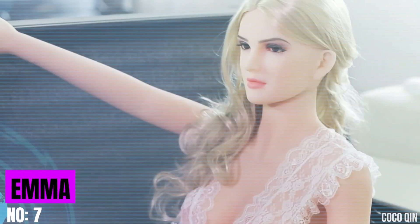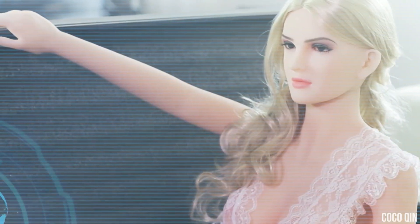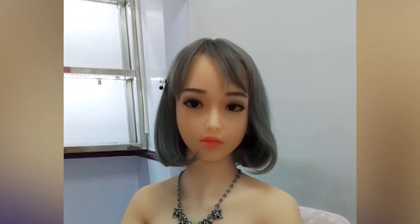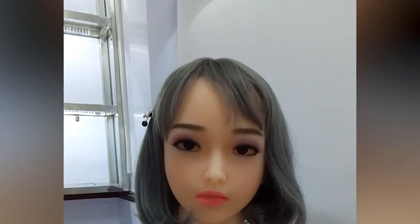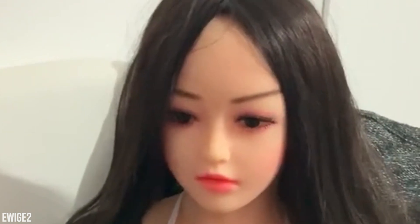Emma from AI Tech is your companion, always eager to meet you and learn about your interests, likes, and dislikes. She isn't just a listener — equipped with a vast array of knowledge from geography to arithmetic and even the ability to tell jokes and stories, Emma promises to be a vibrant conversation partner. She even senses your touch and can react accordingly, creating an immersive experience.